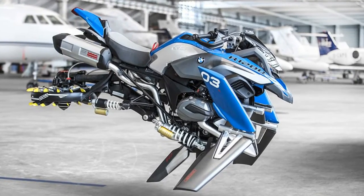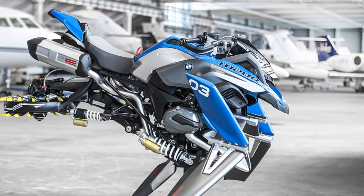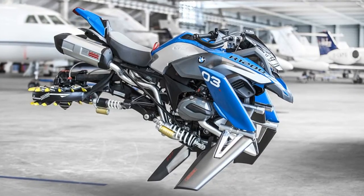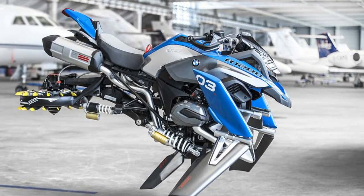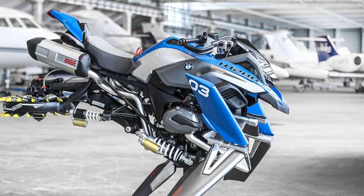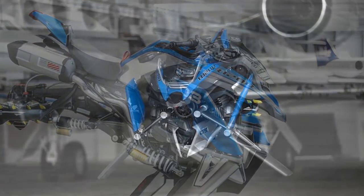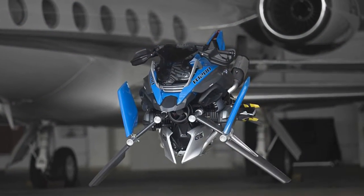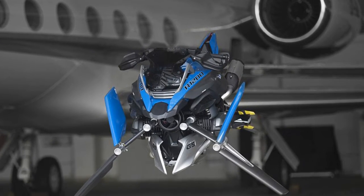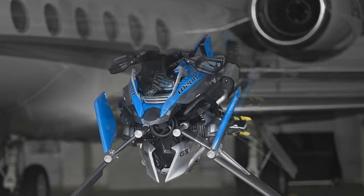BMW has joined forces with LEGO to create a futuristic flying motorbike concept called the Hover Ride. Based on the LEGO Technic BMW R1200GS Adventure Kit, designers used the same 603 parts to create a flying motorbike LEGO model. BMW was so taken with the LEGO version that it decided to create a full-sized replica, complete with front-wheel propellers. The BMW R1200GS Adventure LEGO replica was launched in January as part of a challenging 603-piece build.